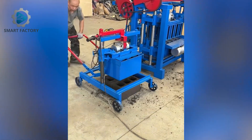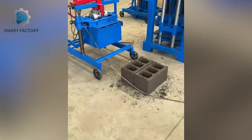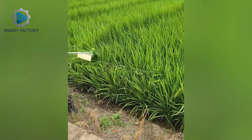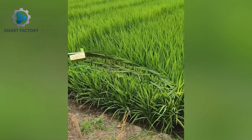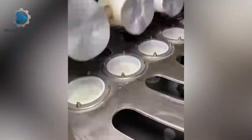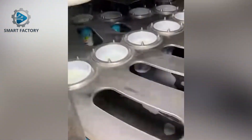Brick molding machine — simple, yet so fun to see. Yogurt production line — looks delicious already.